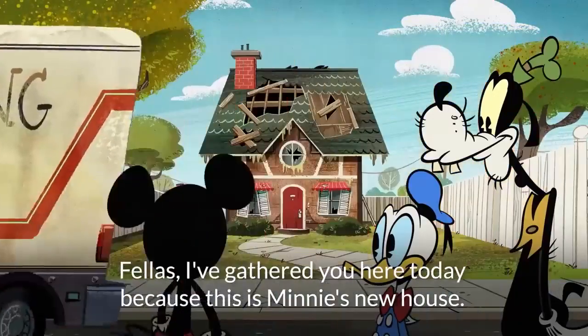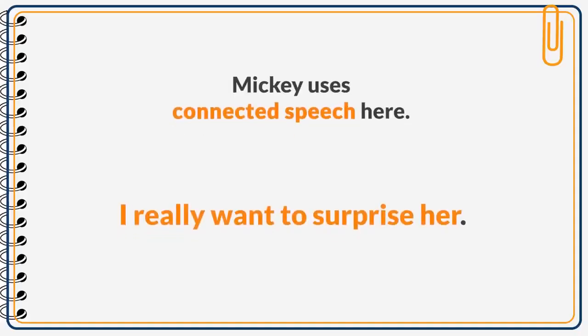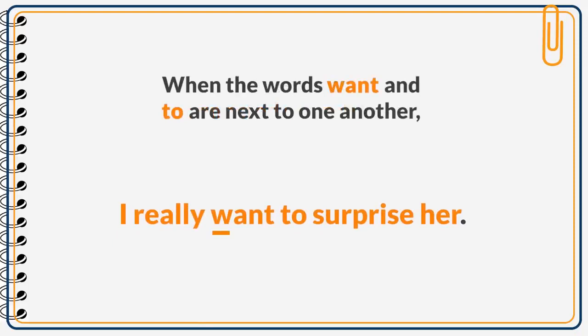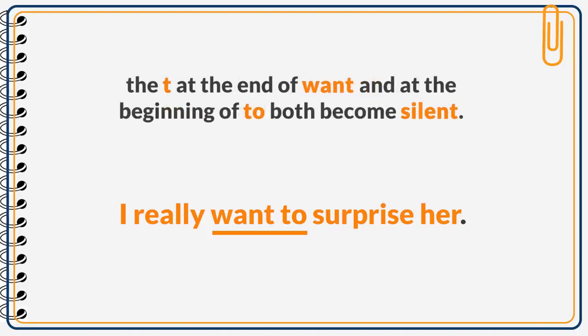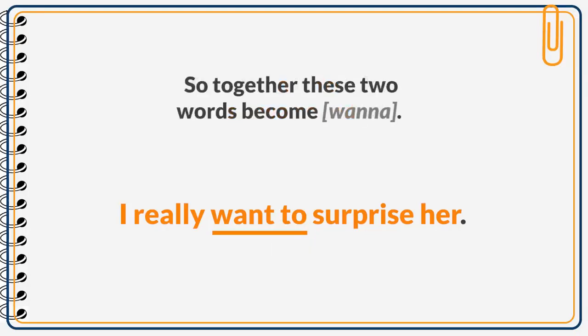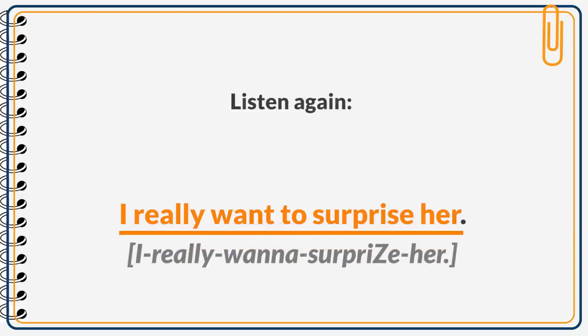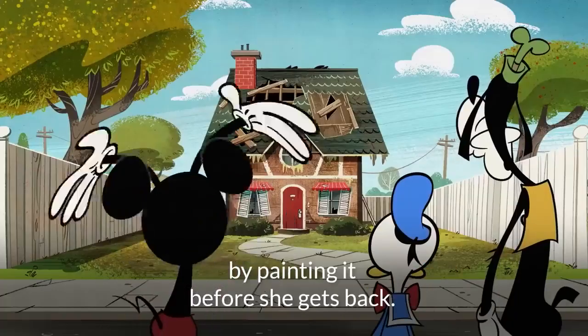Fellas, I gathered you here today because this is Minnie's new house, and I really want to surprise her by painting it before she gets back. Mickey uses connected speech here. When the words 'want' and 'to' are next to one another, the T at the end of 'want' and at the beginning of 'to' both become silent. Then the O in 'to' takes on a schwa sound. So together, these two words become 'wanna.' The words then flow into each other to sound like: 'I really wanna surprise her.'